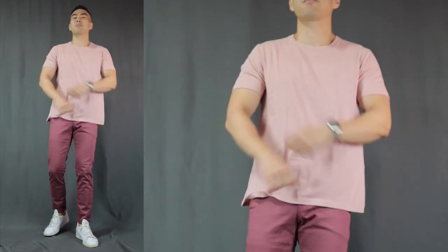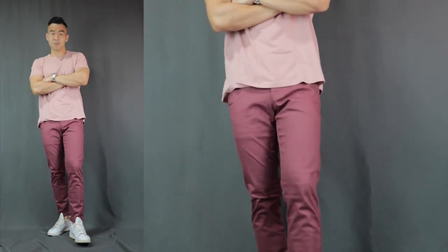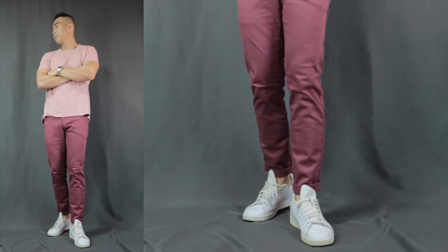Now moving on to outfit number three. Here we have a little bit of a monochromatic look — a pink t-shirt and a pair of red pants, finishing it off with the same pair of white sneakers. This monochromatic outfit definitely takes much more boldness to pull off because it's way more eye-catching and loud. Alternatively, if you wanna dress up a little bit, you can put on a pink shirt instead and finish it off with a pair of loafers. If you pull off this outfit, man, you are gonna be the most fabulous gentleman in any room.